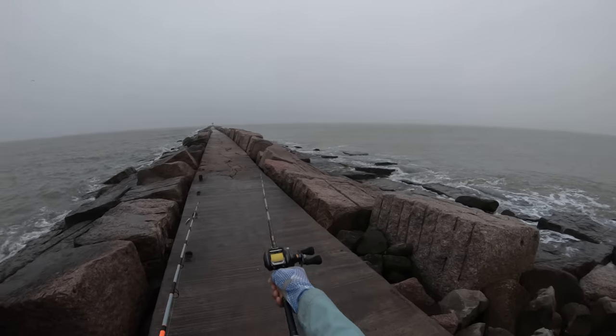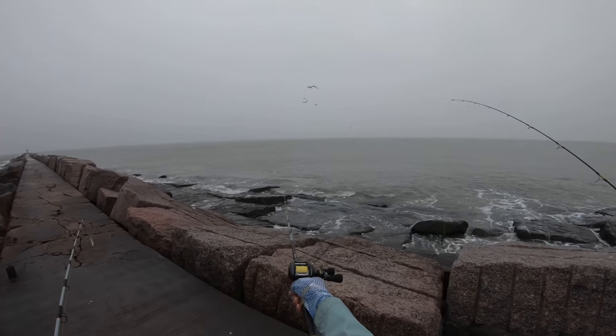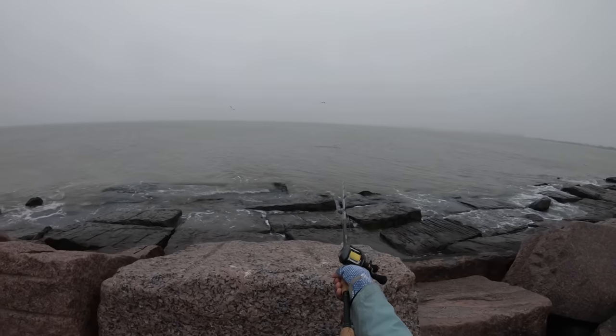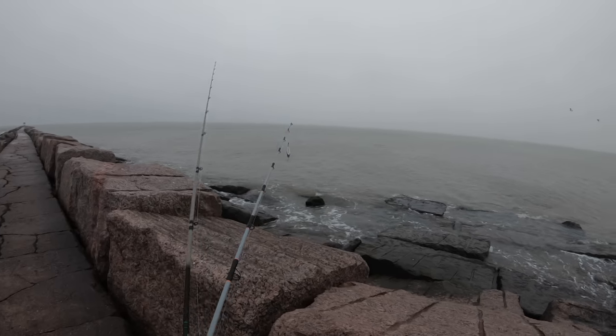I guess we'll pause right here on the rocks really quick and look what he got — a ribbon fish, son. That's pretty cool, you guys. We're going to pause here for a quick second. These guys are going after ribbon fish. Let's see what we can do.